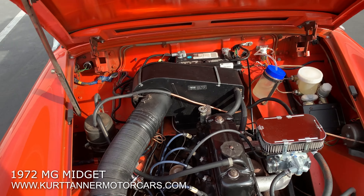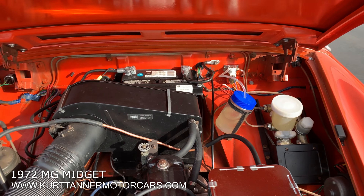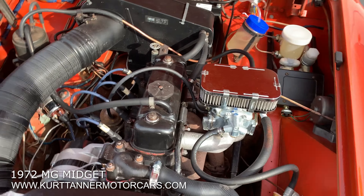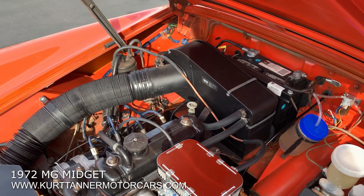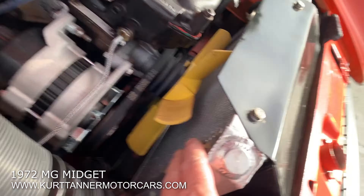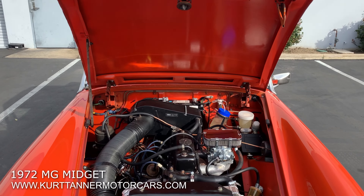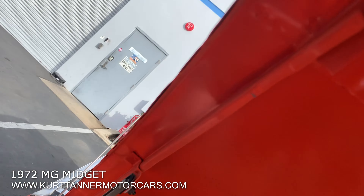Under here we have a super good clean original engine compartment with all the original paintwork. The engine is beautifully clean. It's fitted with a downdraft Weber that looks brand new, in place of the original twin SUs. An aluminum radiator has been fitted — that's a really great upgrade. But super genuine original and very nice engine compartment.